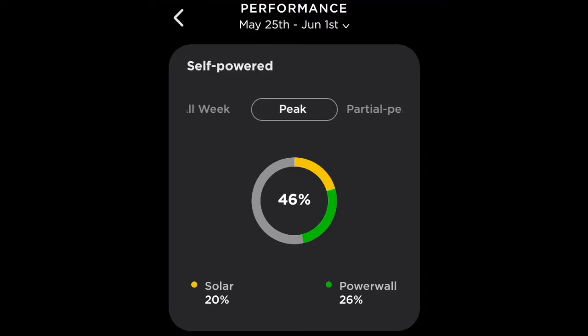It sort of breaks it down into peak and off peak. During the peak periods, I'm very happy because most of it's coming from the Powerwall. At this time of the year, the sun has already set during peak electricity usage, so most of my energy is coming from the Powerwall 2, which has been saved up either from solar or from off peak charging.